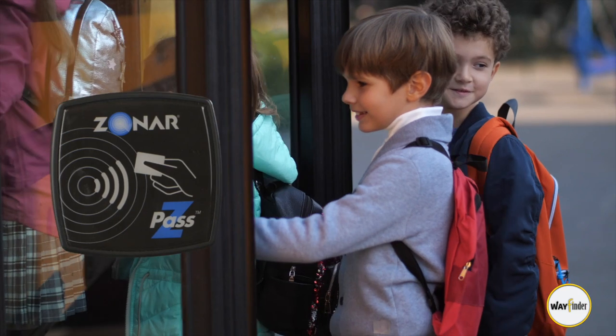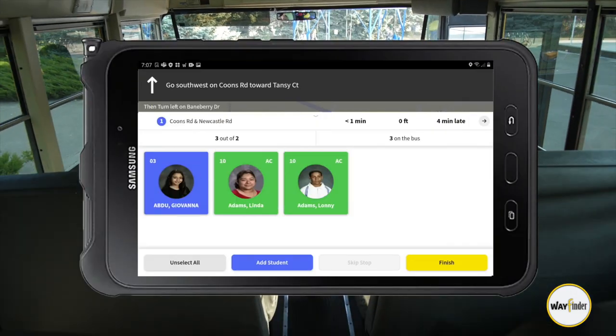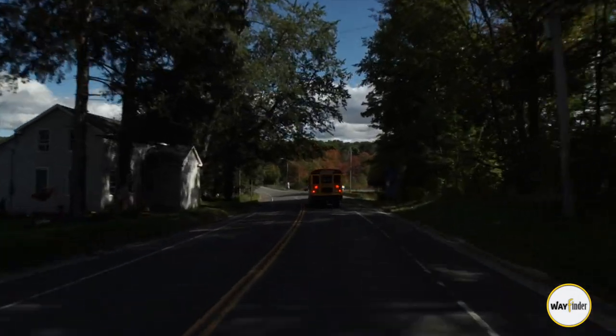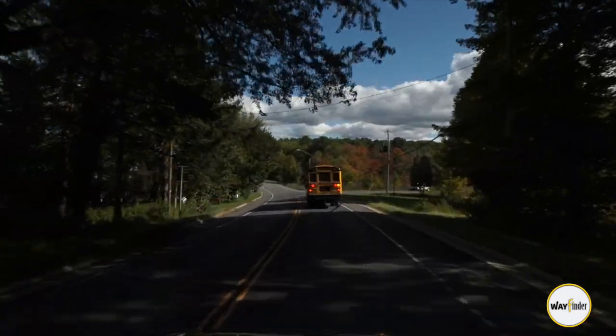When combined with cards and readers, WayFinder can be used to take attendance. It can also be used to assist new and substitute drivers while navigating unfamiliar routes.